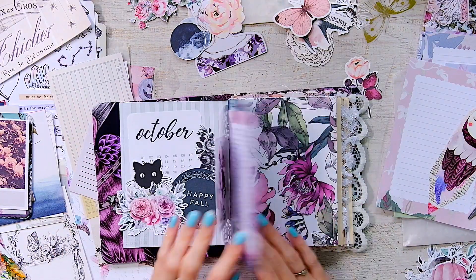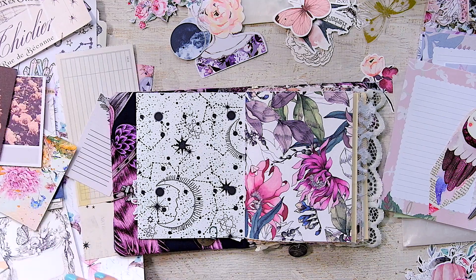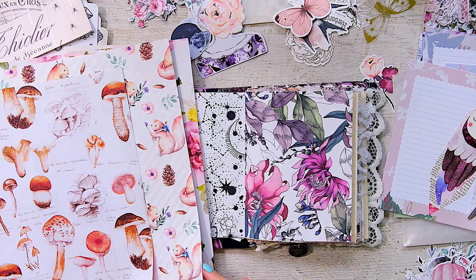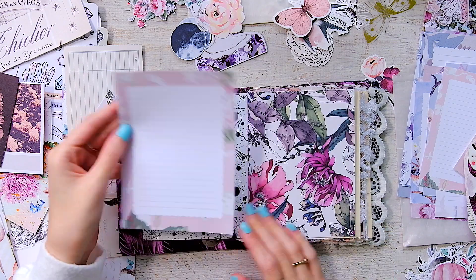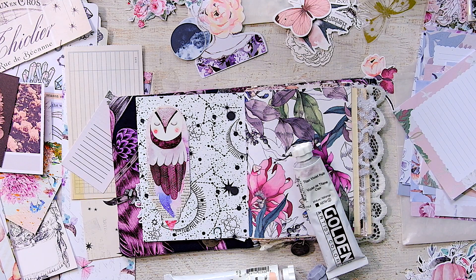Hey everyone, welcome back to my channel. Today is October 1st — time to jump right into the October Magic journaling challenge. If you're new and just stumbling upon this video, it's an October daily challenge I've created for myself. You can find all the details in the description box down below. Today's prompt — the first prompt of this challenge — is 'At Summer's End.'